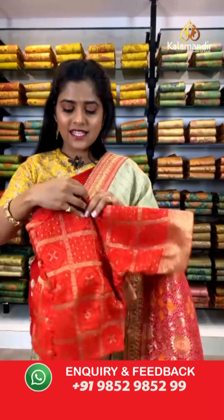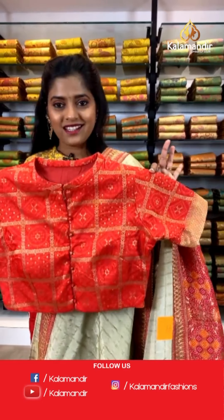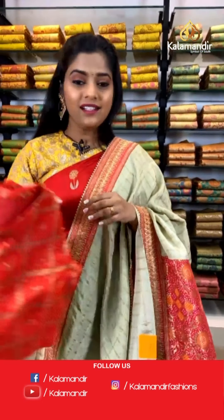Let me show you the blouse piece that goes so beautifully on this saree. It comes along with the saree in a very gorgeous contrasting color. Now let's have a look at the next saree.